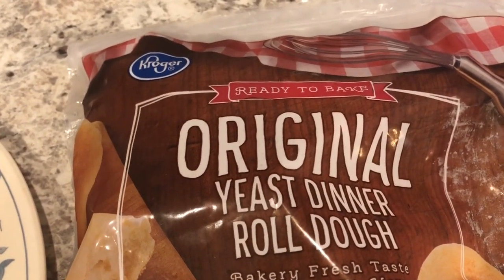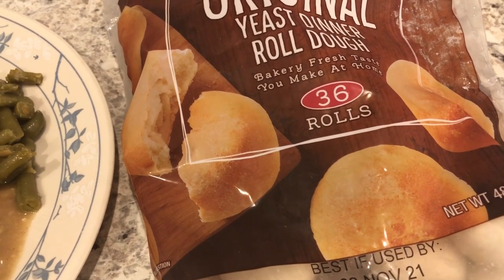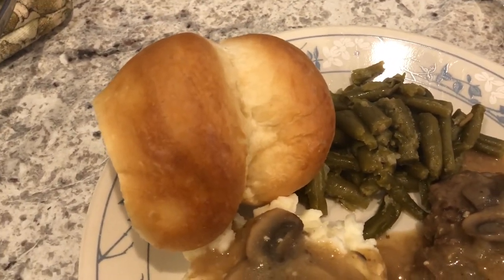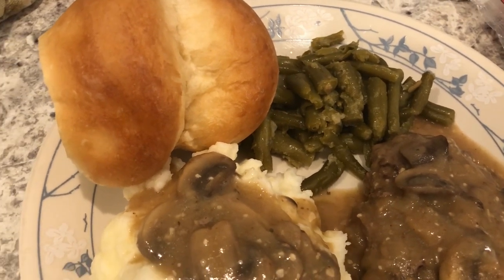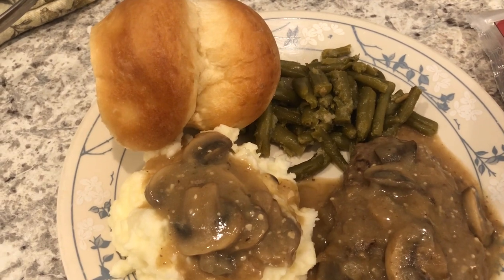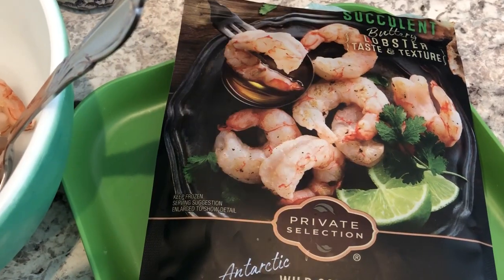The recipe said to use two yeast rolls per muffin tin, but two is humongous — you could really get away with using just one. I did let them rise and they're huge. They're good but not very sweet. I do like a sweet yeast roll and these are not as sweet as I had hoped, but anyway this is what we're having for dinner tonight and we'll see y'all next time.